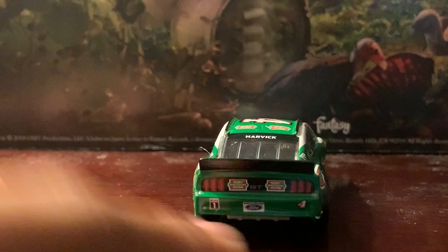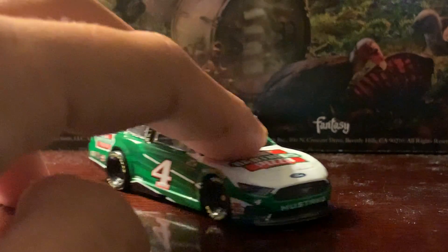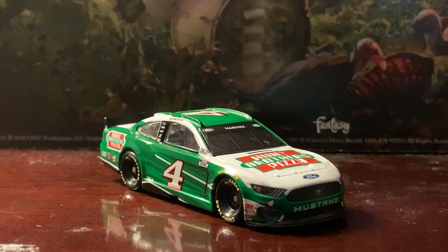On the back you also have two more Hunt Brothers stickers along with the Mobil One logo, the Ford plate, and the number four. That's pretty much it — thanks for watching, this has been Chase Fan Number Nine, and I'll see y'all in the next video!